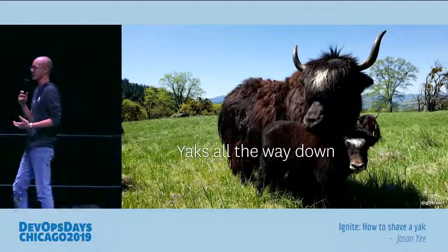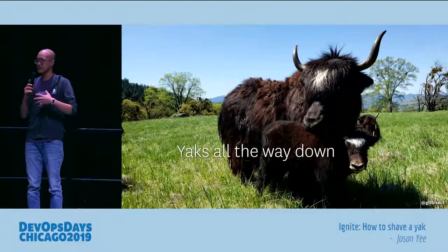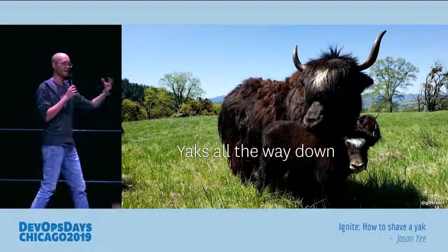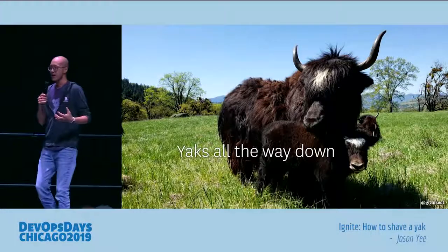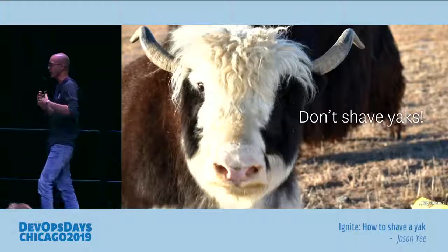For those who don't understand the term and are confused, yak shaving refers to the series of seemingly endless tasks that you have to do. For example, you have to do task A, but in order to first do task A, you have to do task B, but you realize there's a prerequisite for that and you have to do task C.